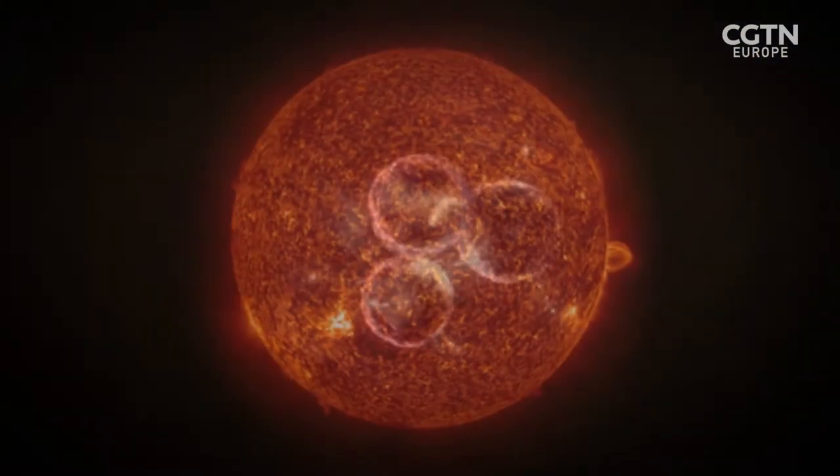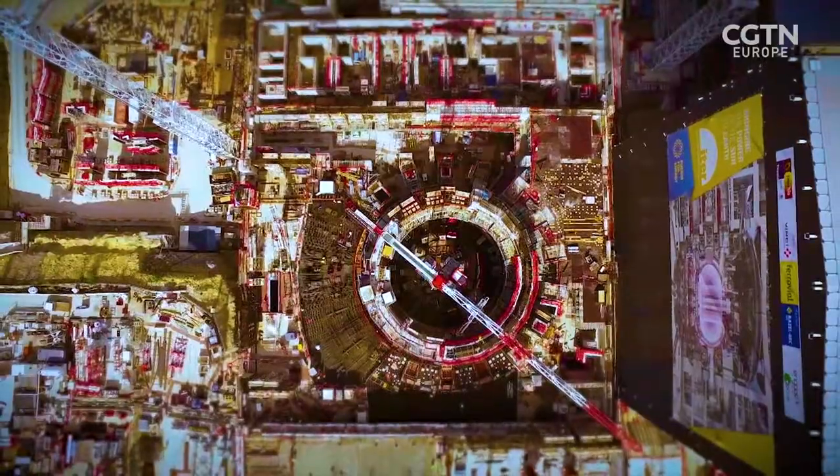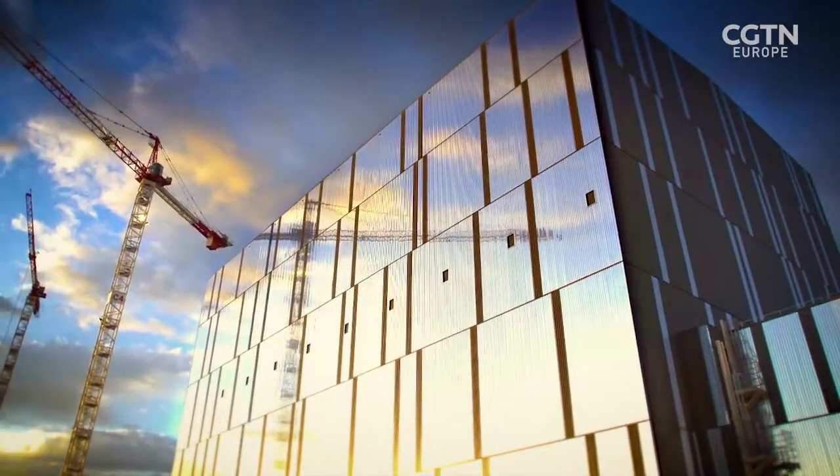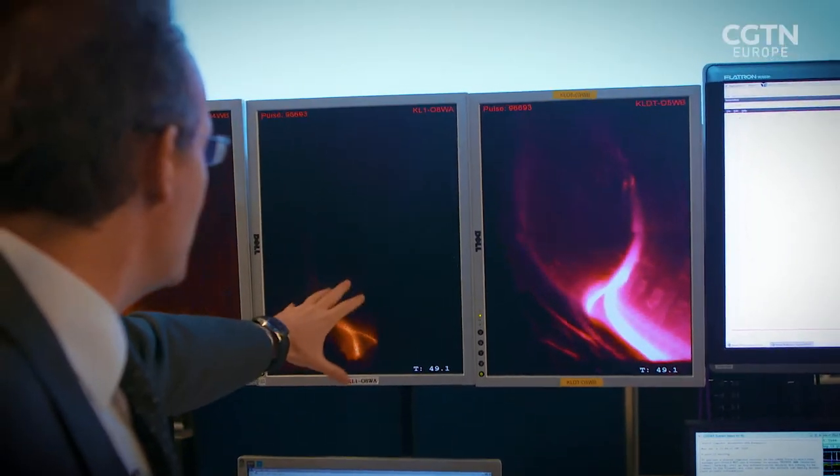Nuclear fusion is considered to be the holy grail of clean energy. Previously on this show, we visited ITER, the world's largest nuclear fusion experiment, being built in the south of France.